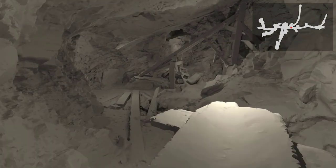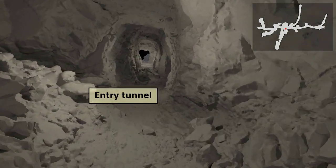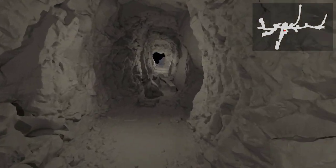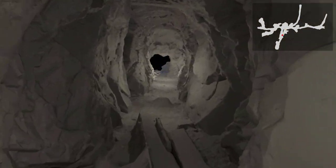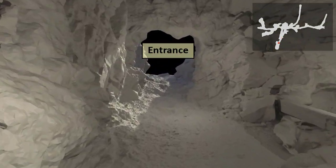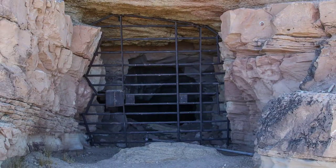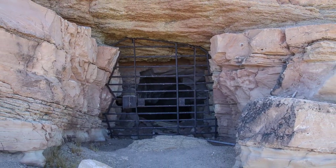We leave the crosscut tunnel, turn left into the entry tunnel, and pass the head frame as we go back to the entrance. The tunnels here are holding up well, as is the case in many of the Silver Reef mines. The mines never reached great depths here because, when they encountered the water table, the silver disappeared, so there was no reason to dig further.